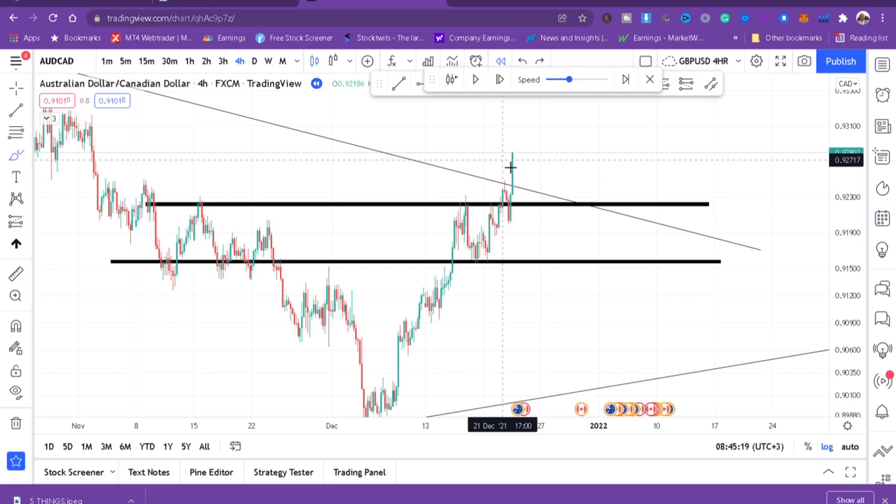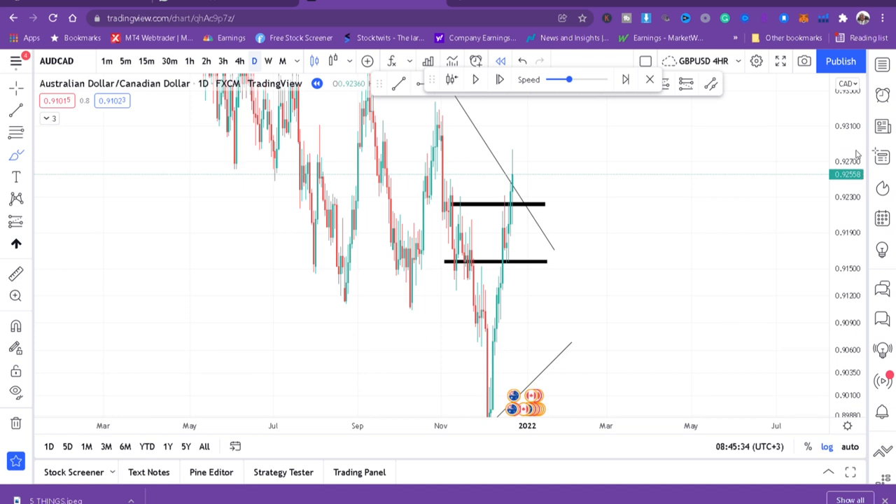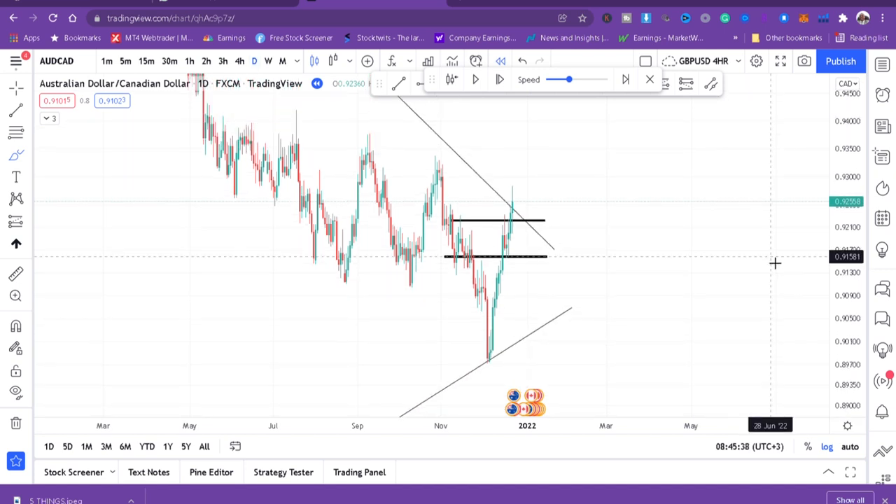The next thing we want to do is put the 200 DMA so that we can be comfortable either buying or selling — because that's where people get it wrong. If you're not comfortable on your side, anything that happens in the market can mislead you. So we'll go to our daily timeframe, put the 200 DMA, and see.